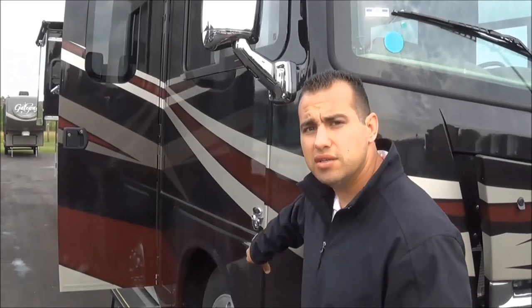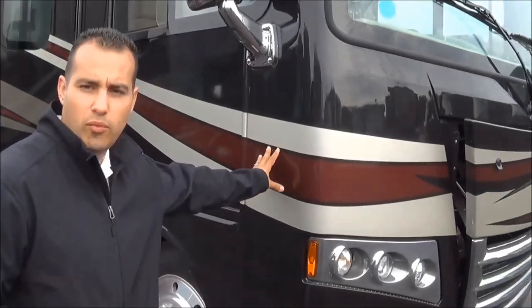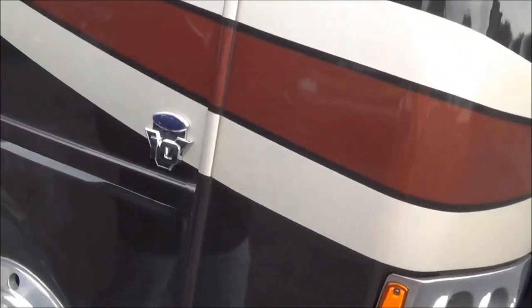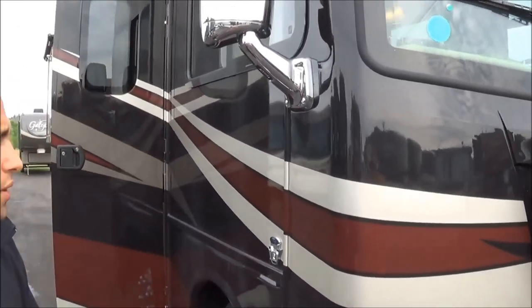They do specific additional welding and neoprene isolators between all weld points on this coach, so it gives you a very quiet ride. It has a Ford V10, 6.8 liter engine, which is 362 horsepower and 457 foot-pounds of torque.